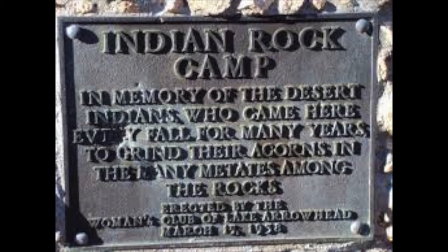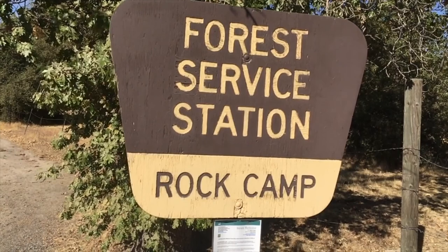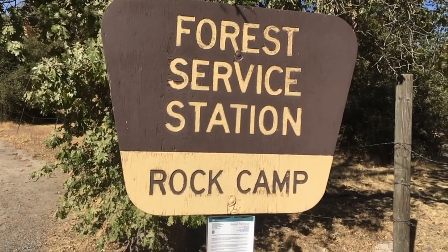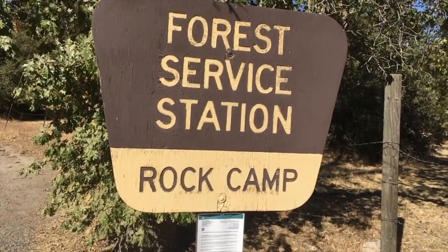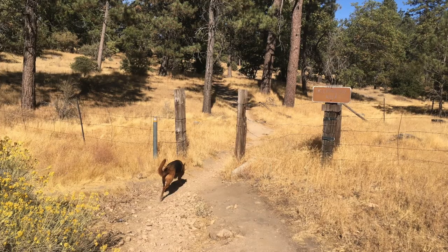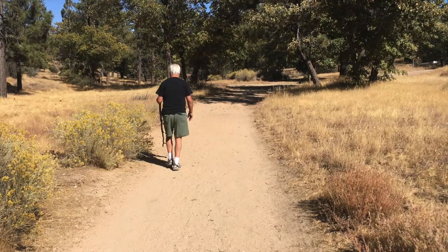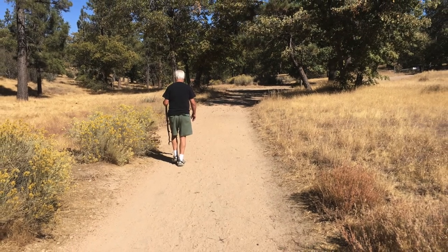The first white man to set foot in Little Bear Valley, which is now Lake Arrowhead, was a fur trader whose partner was Chet Adaya Smith. Today we're going to go for a walk and visit the areas that I would take you to if we were going on a field trip.